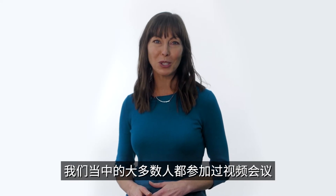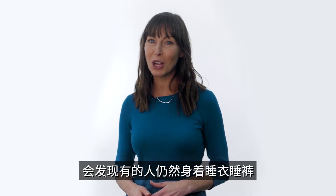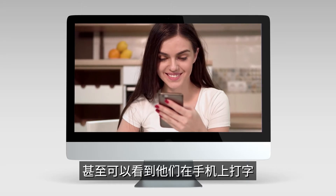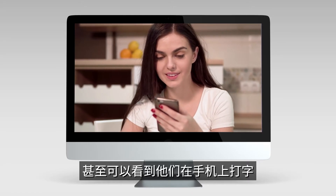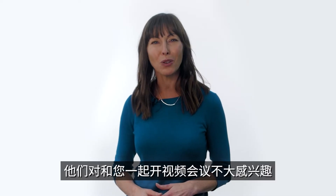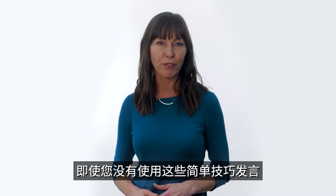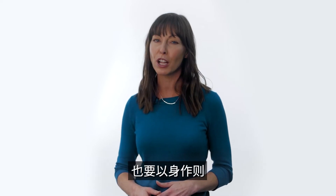Most of us have been on a video conference call where someone is still in their pajamas, constantly looking at another screen, or you can visibly see them texting on their phone. These behaviors make you feel like they don't have a lot invested into this video conference with you. Be the leader by always looking professional on video, even when you're not speaking.